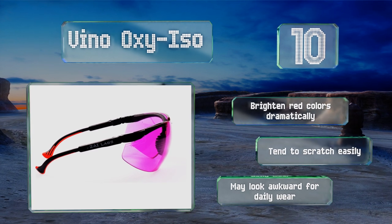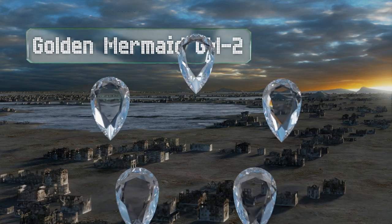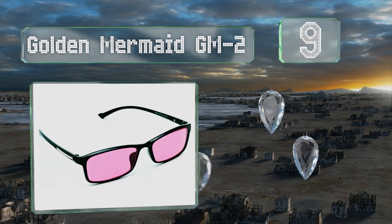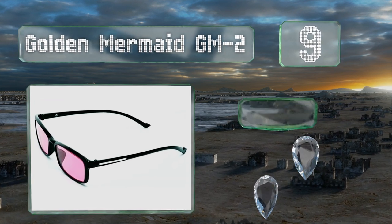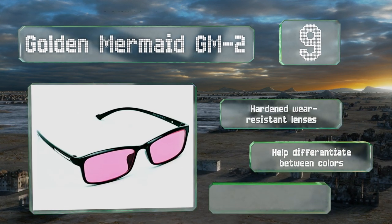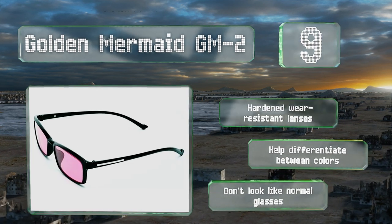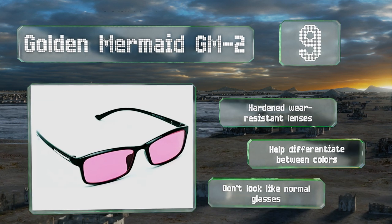At number nine, the Golden Mermaid GM2 are intended for those who have a strong to severe protan deficiency. Because of this, they'll noticeably change the hue of everything in your field of vision, meaning you can expect that whites and other light shades will take on a reddish tint. They're made with hardened wear resistant lenses and help differentiate between colors, but they don't look like normal glasses.